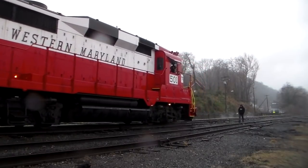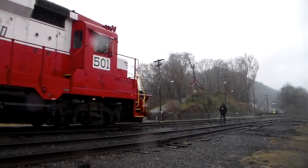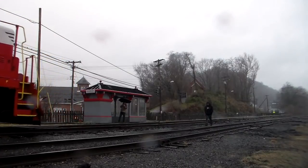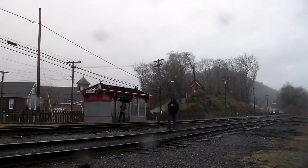I hope you all enjoyed this short video. If you did, please like it and subscribe for more great content just like this. I do plan on getting more footage of 1309 once she enters excursion service. Thanks for watching and God bless.